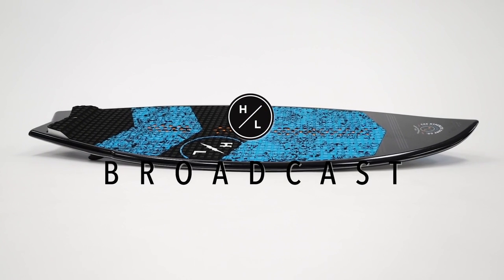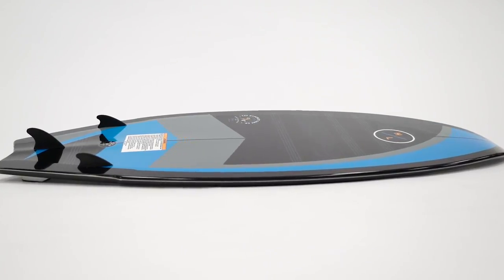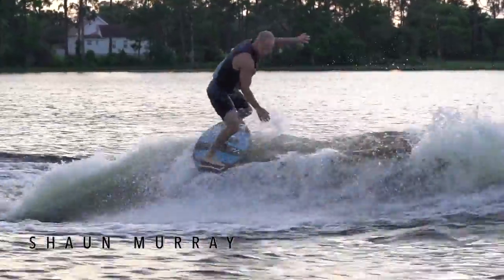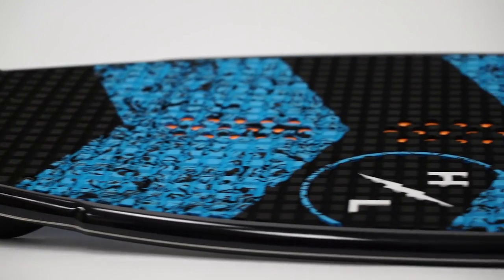The Broadcast shape provides great performance for any ability level. The dual concave base feature and new rocker line provide a fast, responsive ride. It allows advanced riders to air out and generate speed for rotational tricks, while beginner and intermediate riders can maintain the momentum and stay in the sweet spot of the curl. The machined EVA deck pad provides maximum traction and is a feature usually reserved for the North Shore.